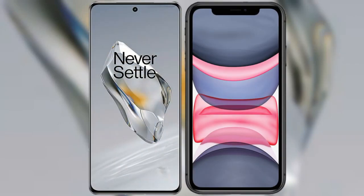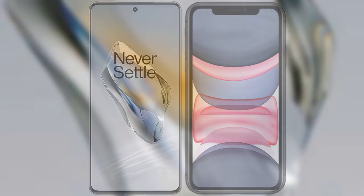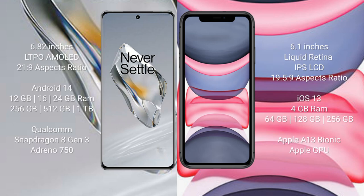I will compare the new OnePlus 12 with the iPhone 11. The OnePlus 12 comes with a 6.82-inch LTPO AMOLED display and an aspect ratio of 20:9. The iPhone 11 comes with a 6.1-inch Liquid Retina IPS LCD display and an aspect ratio of 19.5:9.